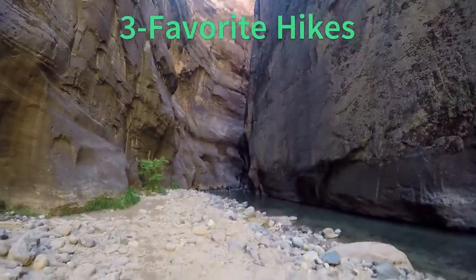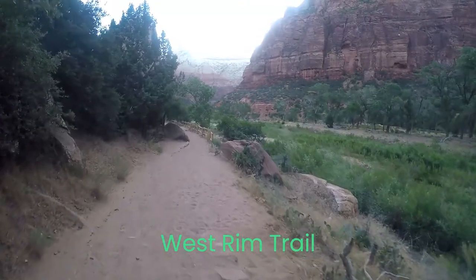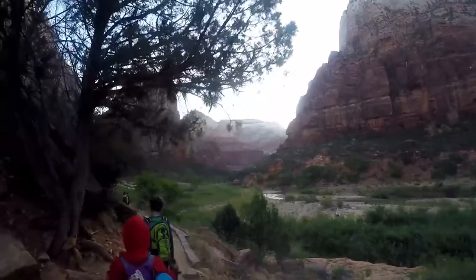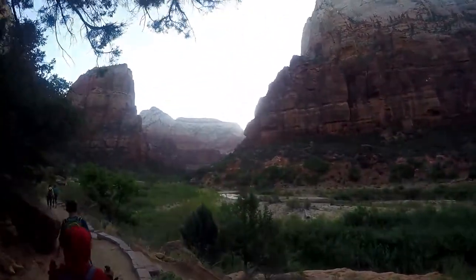We are going to share with you our three favorite hikes, but here is a brief overview. Zion National Park is home to almost 1,000 different plants through desert, riparian, woodland, and coniferous forest life zones. As you watch this video, you will notice all the different plants and start to see the variety.